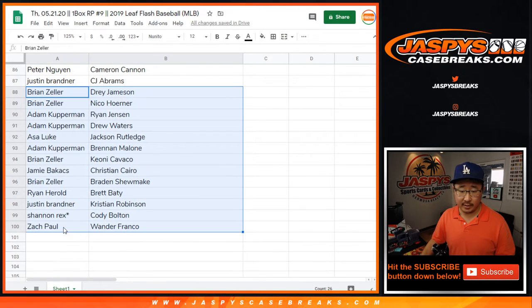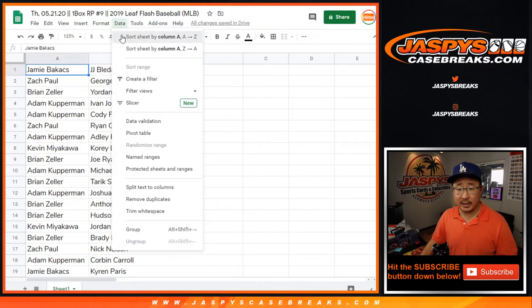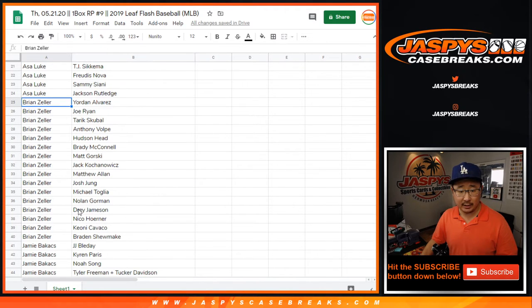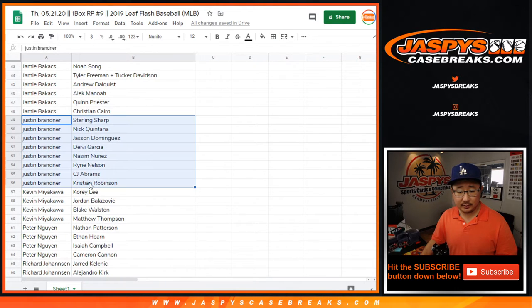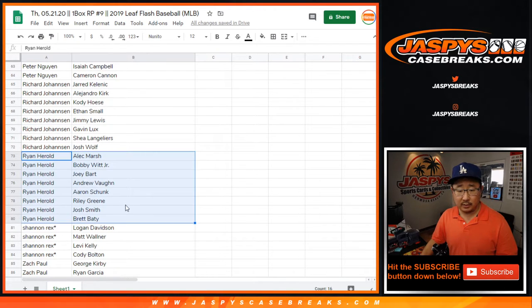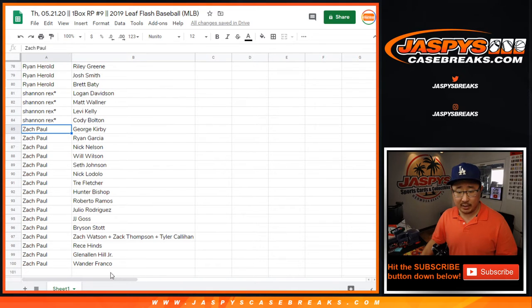So there's everybody right there. Let's alphabetize by your first names just so you can keep track of all your players. Adam, there are all your players right there. Asa, Luke, Brian Zeller, Jamie, Justin, Kevin M, Peter Nguyen, Richard Johansson, Ryan Harold, Rex, Last Spot Mojo, and Zach Paul with the rest.